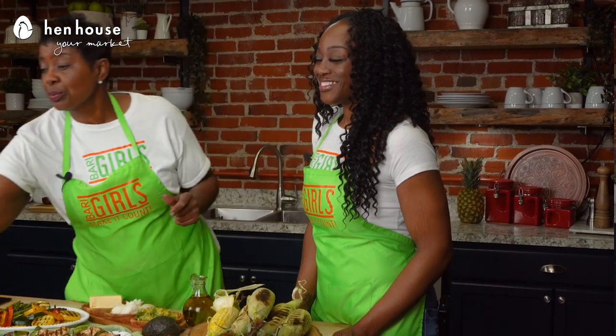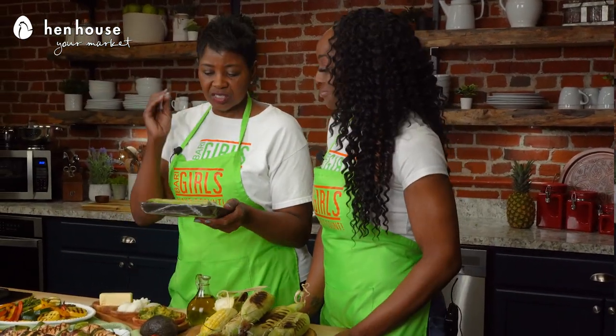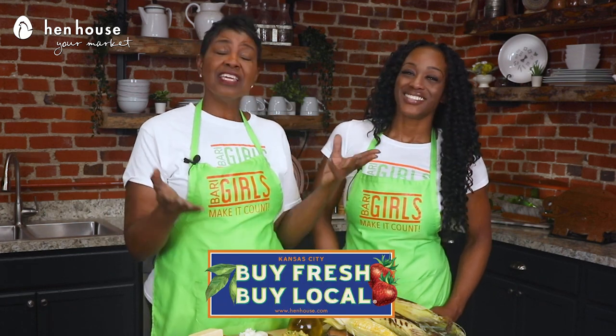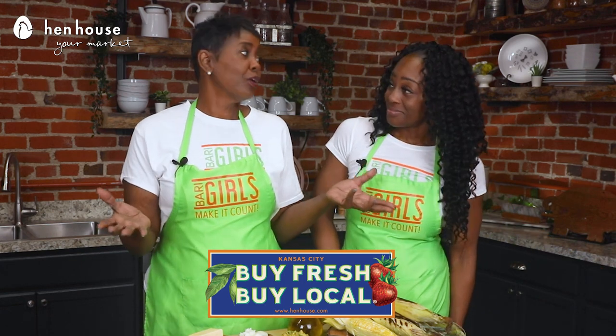Henhouse Market has pre-sliced vegetable packages for you, so you can just take it, toss it on the grill, and enjoy. And adding Henhouse Market's chef-prepared mixed fruit and vegetable trays is just one more way to make it easy-peasy lemon squeezy for family fun. In the summertime, Henhouse Market offers a program called Buy Fresh, Buy Local, in which they get the best and freshest produce from local farmers.